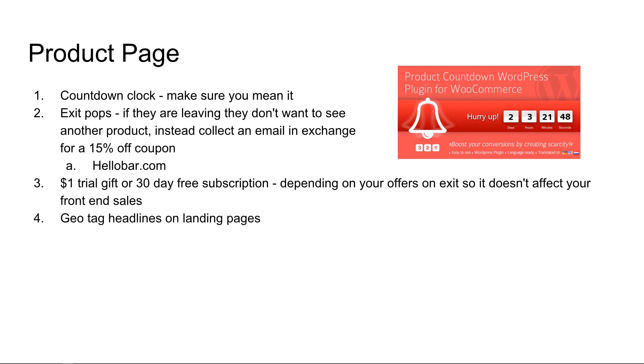Number four: geotag headlines on landing pages. This is especially true if you are running a big campaign to specific areas like Chicago, LA, New York — city specific. You want to say, "Hello, New York" right in the headline, and it makes people feel more comfortable and feel that the message is being delivered directly to them.